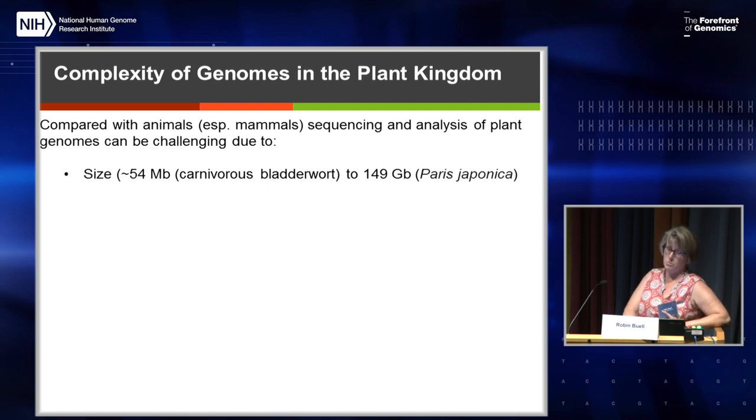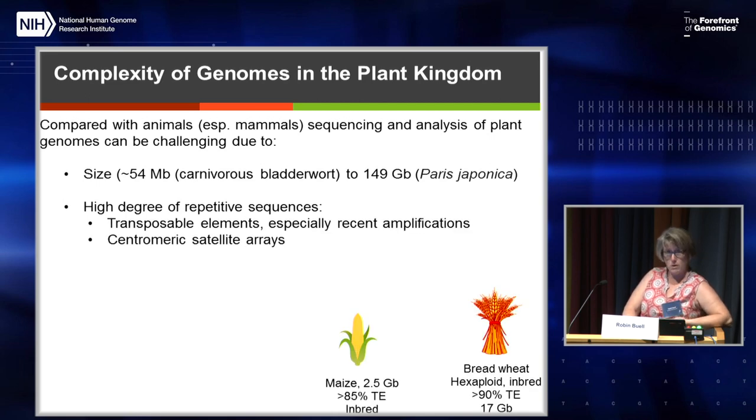The genome size is just all over the place — 54 megabases for the carnivorous bladderwort, to 149 gigabases in this flowering plant. There's a high degree of repetitive sequences, including transposable elements that are very recent in some species and very difficult to get through even with a long-read-based assembly. And there are large centromeric satellite arrays. Maize, the number one crop in the United States, is 2.5 gigabases, greater than 85% transposable elements, with genes interspersed between large transposable element blocks. Bread wheat is a hexaploid, inbred, over 90% transposable elements, and 17 gigabases.